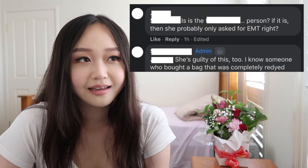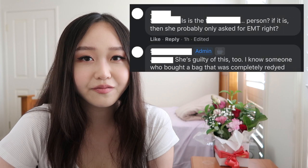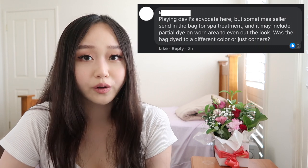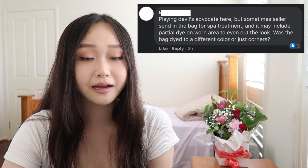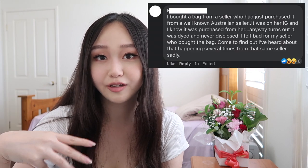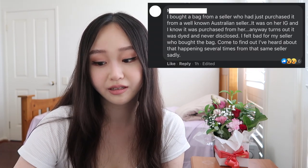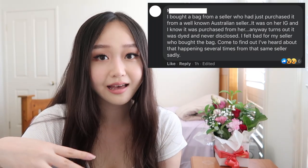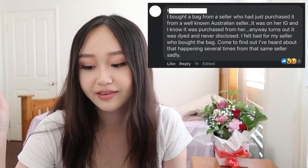In the comments, people were hinting at who the seller might be, and everyone kept mentioning the same person. Some questioned whether the 'spa treatment' was just partial re-dyeing of worn-out corners rather than a full color change. Another lady chimed in saying she bought a bag originally purchased from this well-known Australian seller, and it turned out it had been dyed and never disclosed — and she'd heard of this happening several times from the same seller.